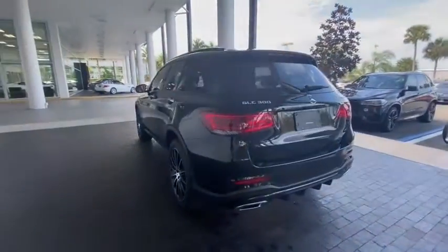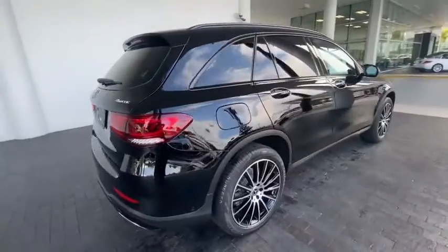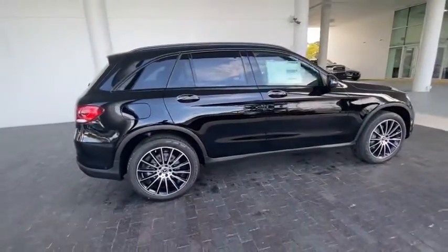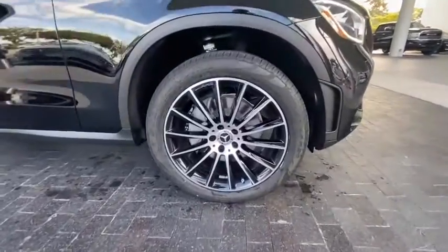Here are some of this vehicle's great options: traction control, power passenger seat, power liftgate, dual airbags, alloy wheels, power steering, four-wheel disc brakes, active suspension system.